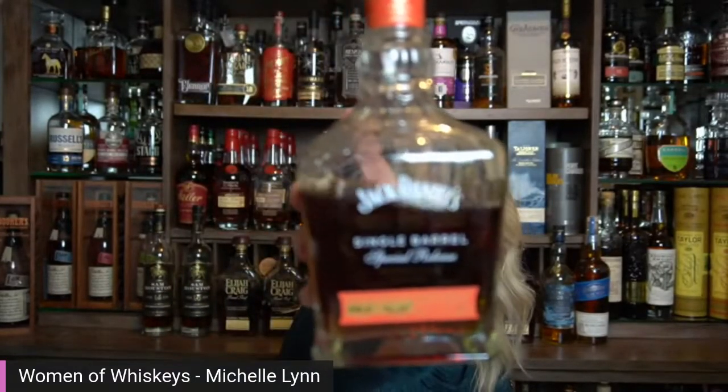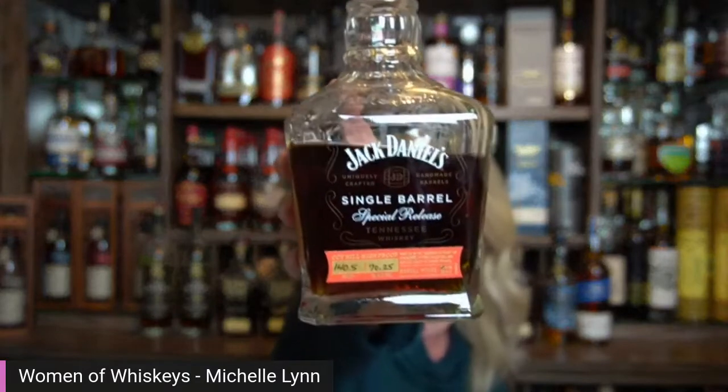Hi, friends. It's Michelle from Women of Whiskies. Thank you for joining me. A lot of you have seen me kind of mess around and joke around about my Jack Daniels Coyhill whiskey. I thought maybe it was time that we actually sit through it and talk about it. What we're talking about is the Jack Daniels Single Barrel Special Reserve Coyhill whiskey.